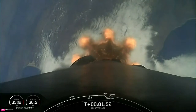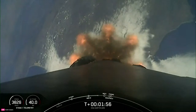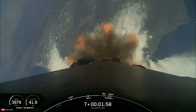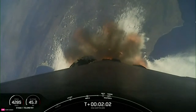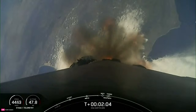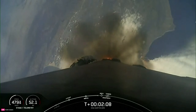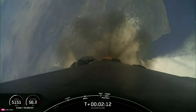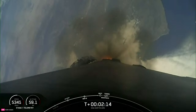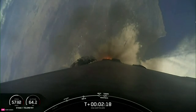Following MECO will be Stage Separation, where the first and second stages separate. Third will be the Stage 1 Flip, a maneuver to turn the first stage around. Then we'll have Second Engine Start, or SES-1, on the second stage. Fifth will be the First Stage Boost Back Burn, a controlled burn that reduces the forward velocity away from the launch pad. And lastly will be fairing separation, where the two fairing halves will jettison away from the second stage. All of these events should happen in just a few moments.